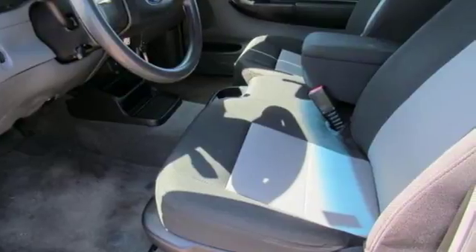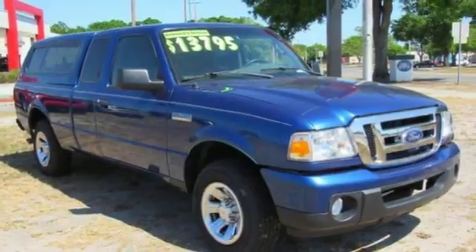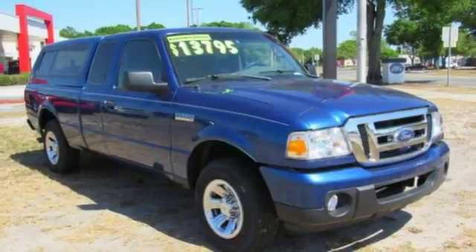If you demand a lot from your truck, you're going to love the Ranger with its superb handling, excellent fuel economy, and rock solid build quality.